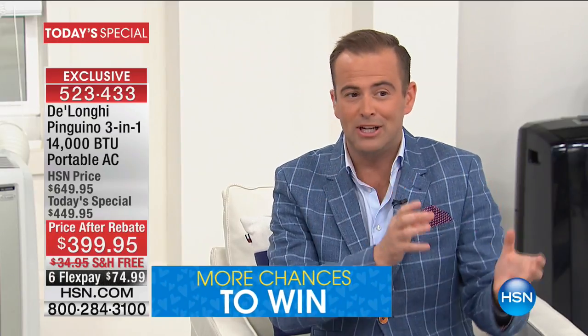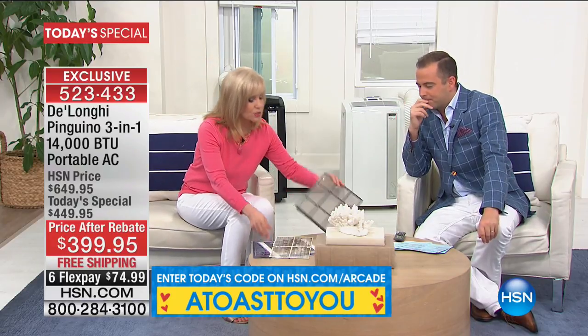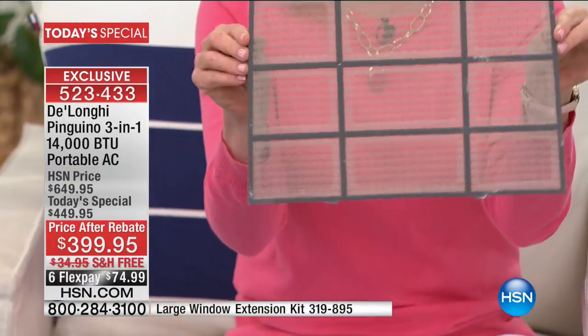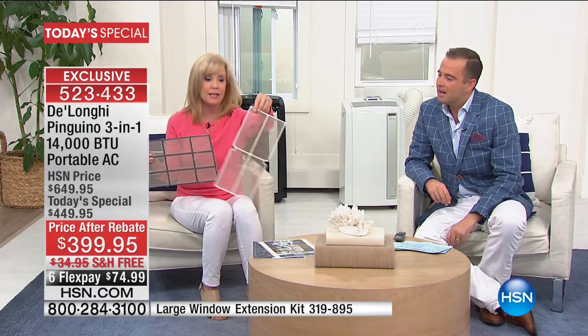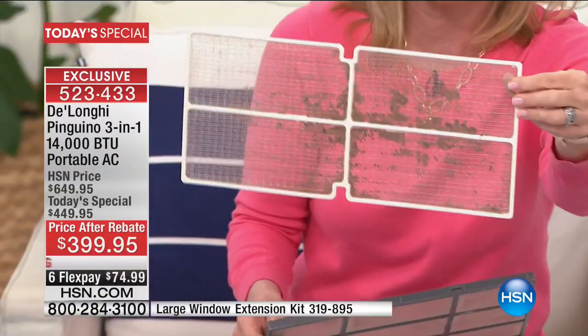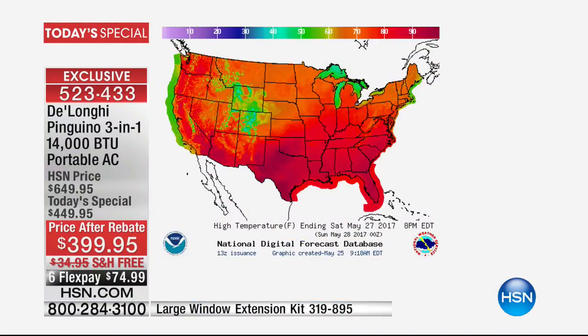Let's talk about the bio-silver filter, because this is a big part of what makes this so much better than the competition. It's exclusive to HSN. You never have to buy or replace a filter. The bio-silver means it inhibits the growth of mold and bacteria. A lot of people hear 'air conditioner and dehumidifier' and think mold — other ones end up looking like this moldy filter. With the bio-silver, you're not going to have to worry about that. They're already predicting a long, hot summer.